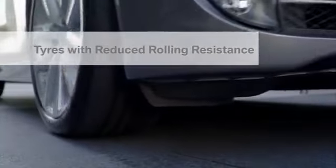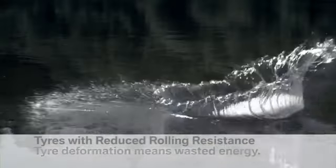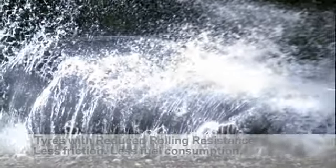Rolling resistance accounts for 20% of total resistance. Tyres with reduced rolling resistance provide less friction and less consumption.